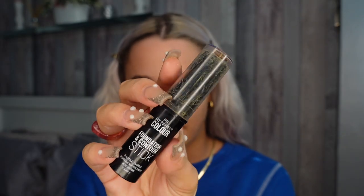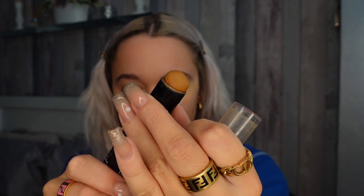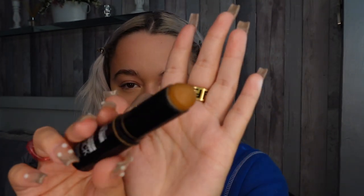I'm doing a cream contour with the Primark foundation and contour stick in the shade Chai. This is literally about £2.50 or £3 - it's literally the best. I've nearly run out of this one but I do have a spare. It's just the perfect warm brown sort of contour shade.